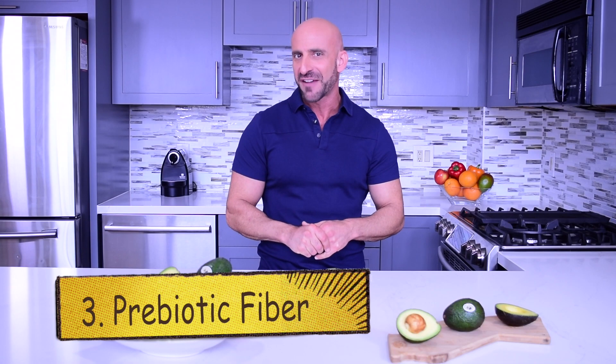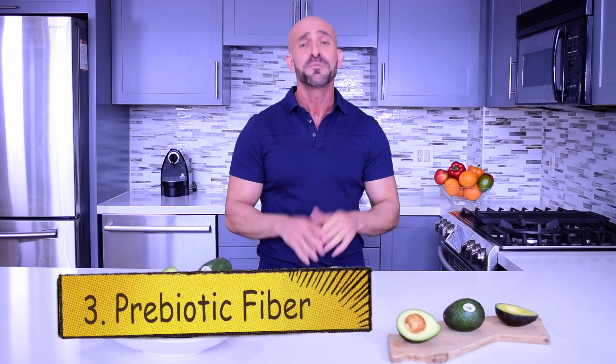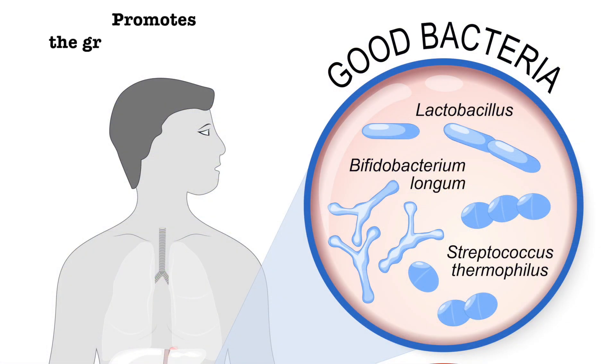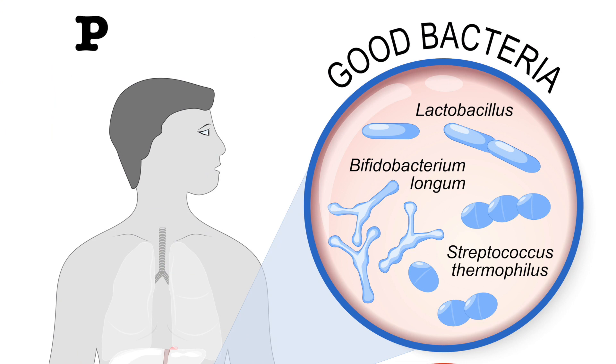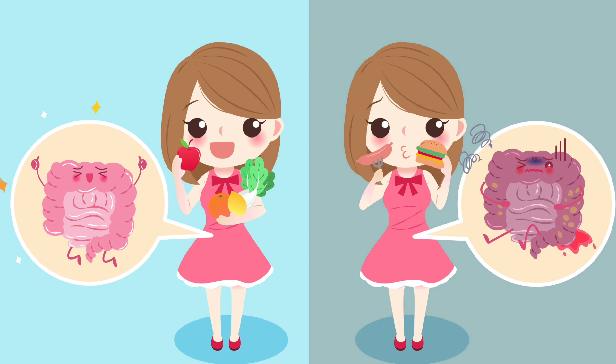The last type is prebiotic fiber, or fermentable fiber, that promotes the growth of good bacteria in your gut. We discussed this in video 4 along with probiotics. Prebiotics feed probiotics, the good bacteria. Having more of these good bacteria in your gut can help prevent chronic diseases, so feeding them prebiotics can help them to thrive.